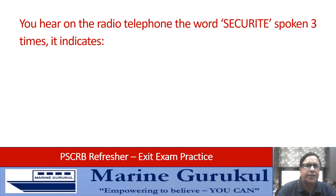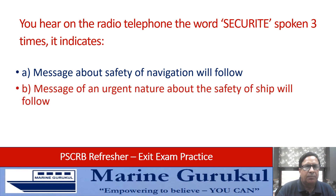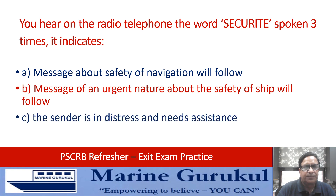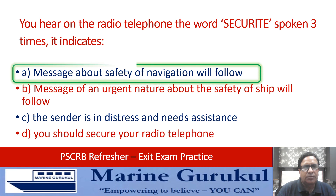You hear on radio telephone the word SECURITE spoken three times. It indicates: message about safety of navigation will follow, message of an urgent nature about safety of ship to follow, the sender is in distress and needs assistance, or you should secure your radio telephone? The answer is A — message about safety of navigation to follow.